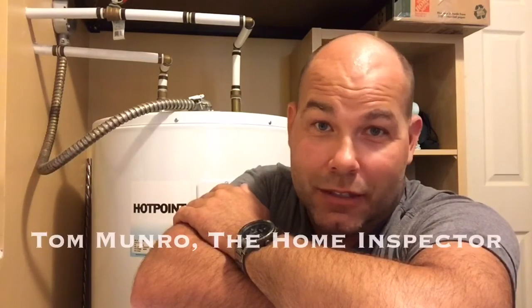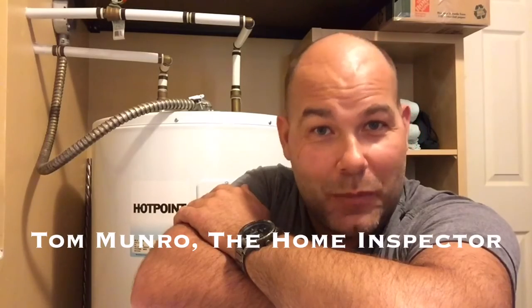If you have any home-related questions you'd like me to discuss, leave them in the comments below and let's figure them out. I post videos weekly. Don't forget to subscribe. Until next time, I'm Tom Munro, The Home Inspector.